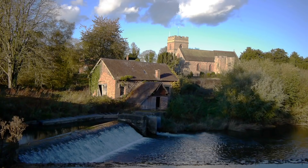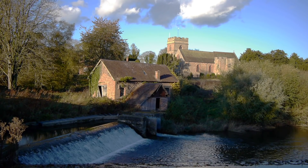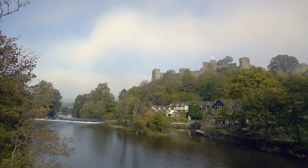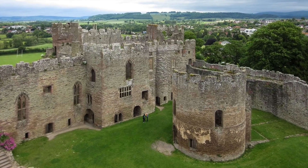By the time you get to the River Teme at Bromfield, you're closing in on Ludlow, described by poet John Betjeman as the loveliest town in England. Ludlow stands proud on a small hill overlooking the confluence of the River Teme and Corve. Its tall church tower and castle form recognisable landmarks for many a mile.